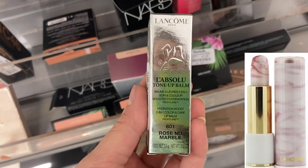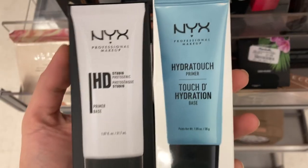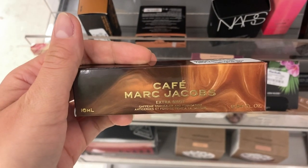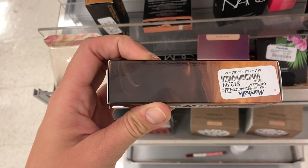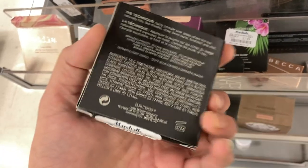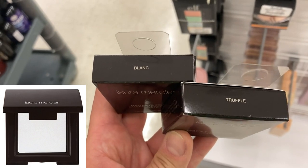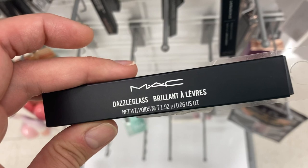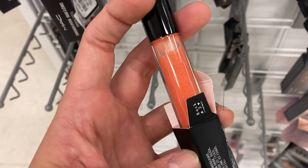I found a product from Lancome, the Le Absolute Tone Up Balm in Rose New Marble — gorgeous packaging — for $7.99. A couple of primers from NYX: the Photogenic Primer and the Hydrating Primer for $3.99. I found a new shade in the Marc Jacobs Cafe Extra Shot Caffeine Concealer and Foundation in shade Medium 260 for $12.99. New products from Laura Mercier — the Matte Bronzing Powder in shade Soleil 1 for $14.99, and two matte single eyeshadows in Blanc and Truffle for $7.99. A new shade in the MAC Dazzle Glass in Tangerine Tropica for $7.99 — a bright orange with glitter, fun for summer.